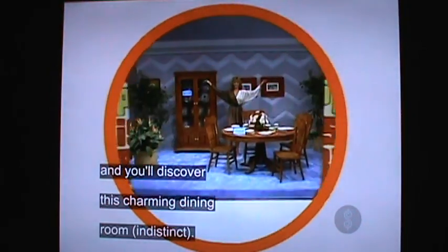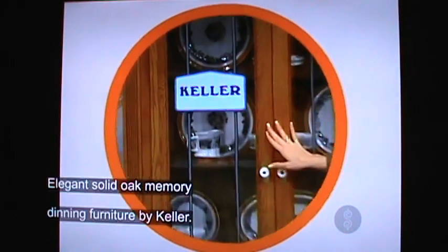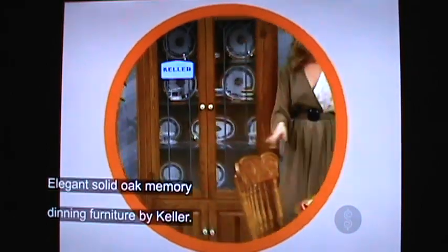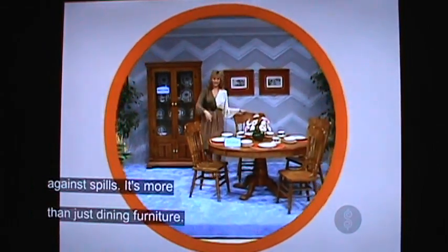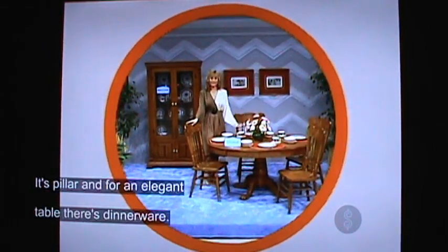And you'll discover this charming dining room set. Elegant solid oak peppers dining furniture by Keller. A season of our prepared by a friend of mine. Not perfect against bills, it's more than just dining furniture from Keller.